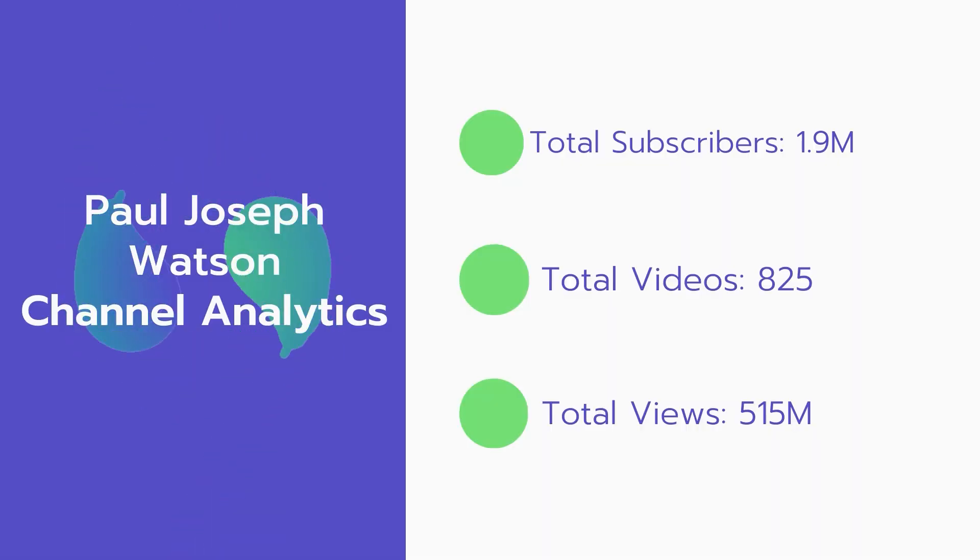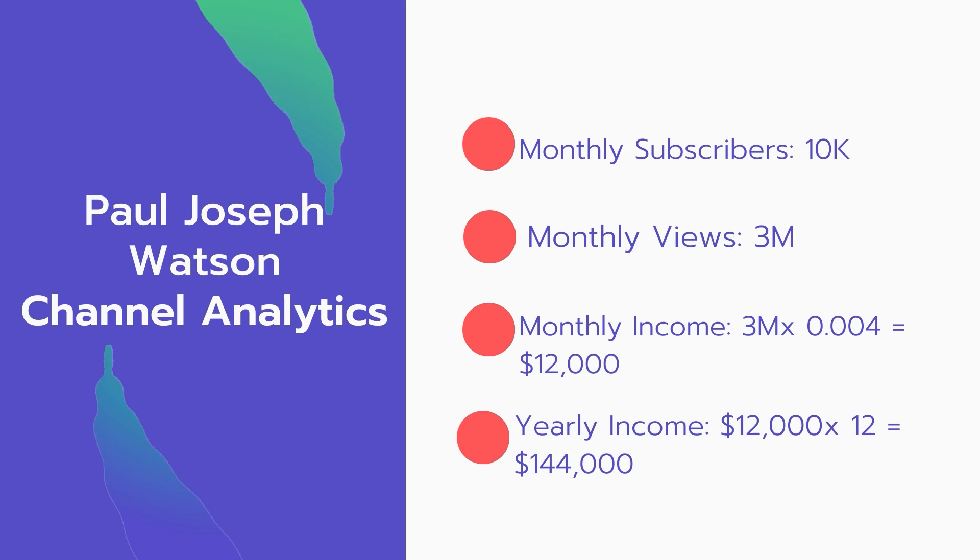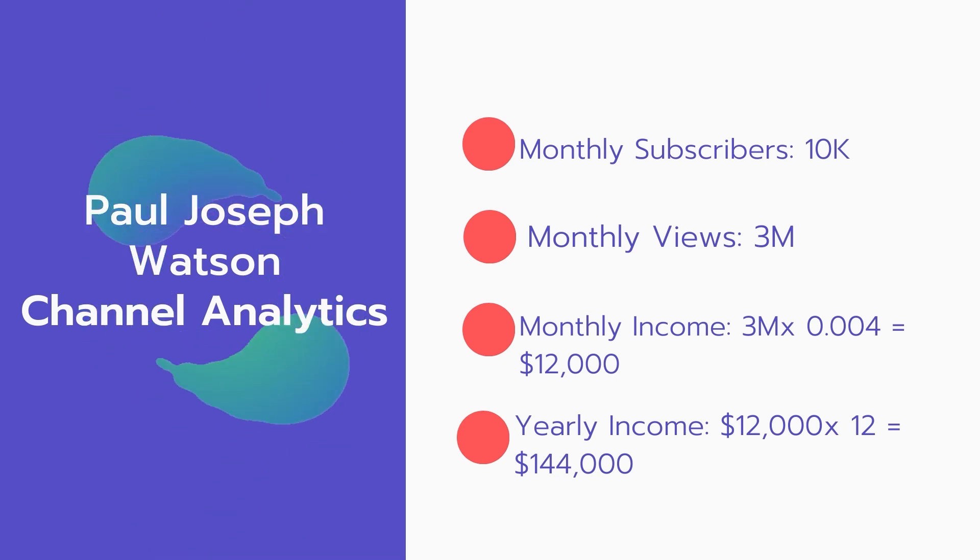Now let's go over Paul Joseph Watson's channel analytics. Total subscribers: 1.9 million. Total videos: 825. Total views: 515 million. Monthly subscribers: 10,000 every month. Monthly views: 3 million.